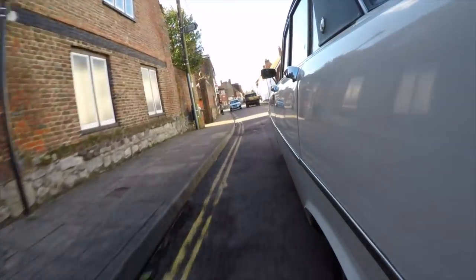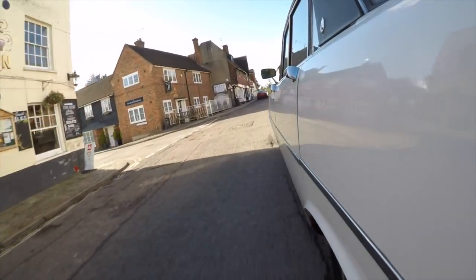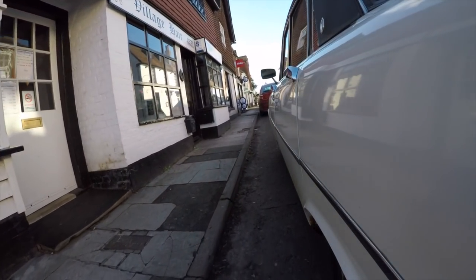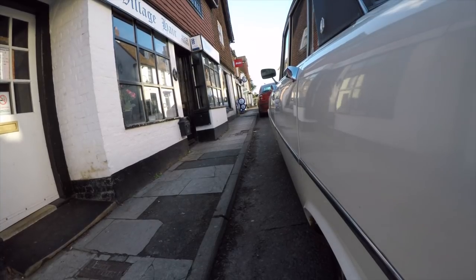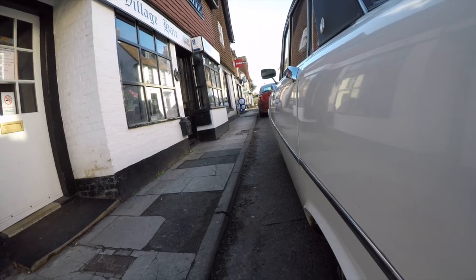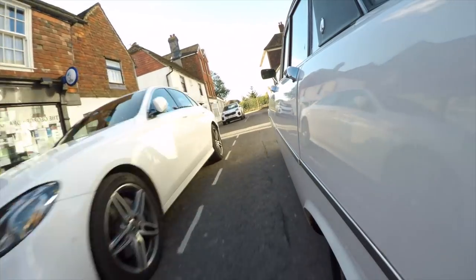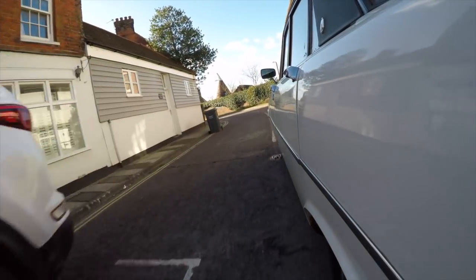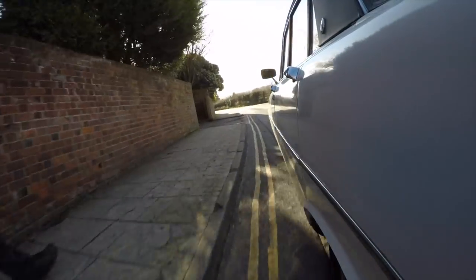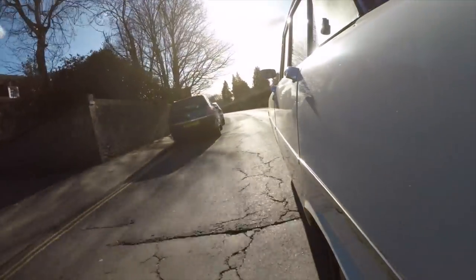I had to drop my son off at an out-of-school class. You can probably see the child seat here in the front — don't worry, it's on a blanket, not scratching the leather. It's about a 40-minute round trip, so I figured let's not take the boring new car, let's take the lots-of-fun old car. So here we are, nice country lanes. Kent, the Garden of England, is a better place for a nice 40 or 50-year-old classic car to wander around in the sunshine.